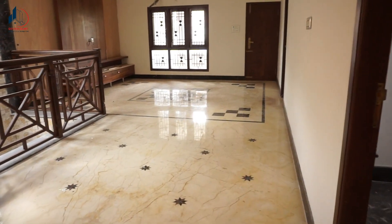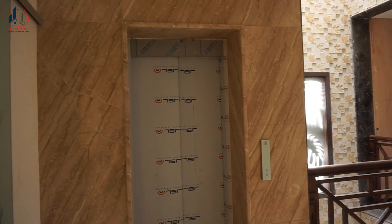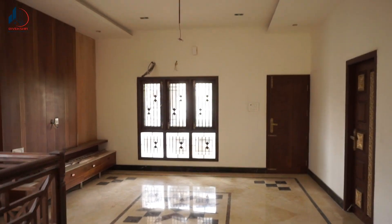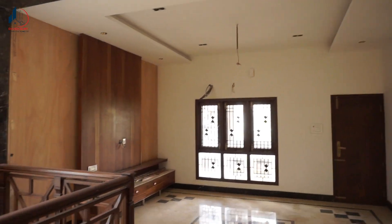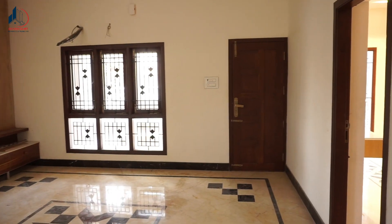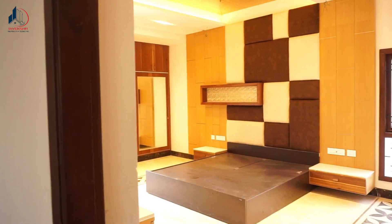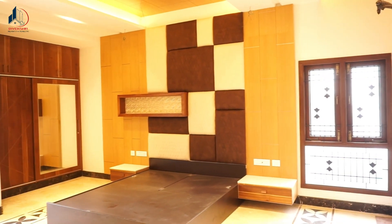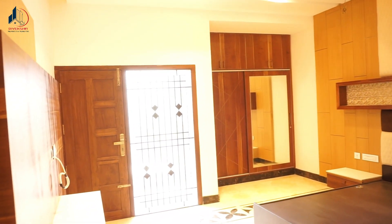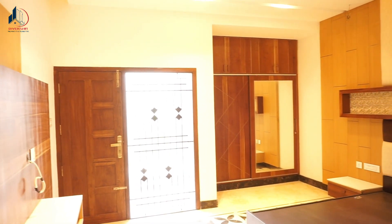The first floor has a living hall with a lift. The TV stand is finished with wood. The living hall leads to a bedroom. This is the master bedroom. The bedroom is fully finished with wood. The wall has a super design and the TV stand is full.